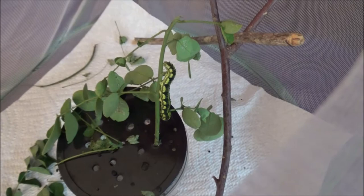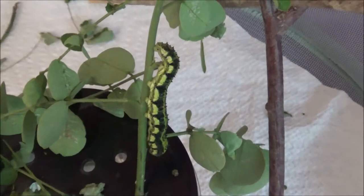Okay, here's my first orange barred sulfur caterpillar. I'm looking forward to seeing this turn into a chrysalis and hope to share it with you.